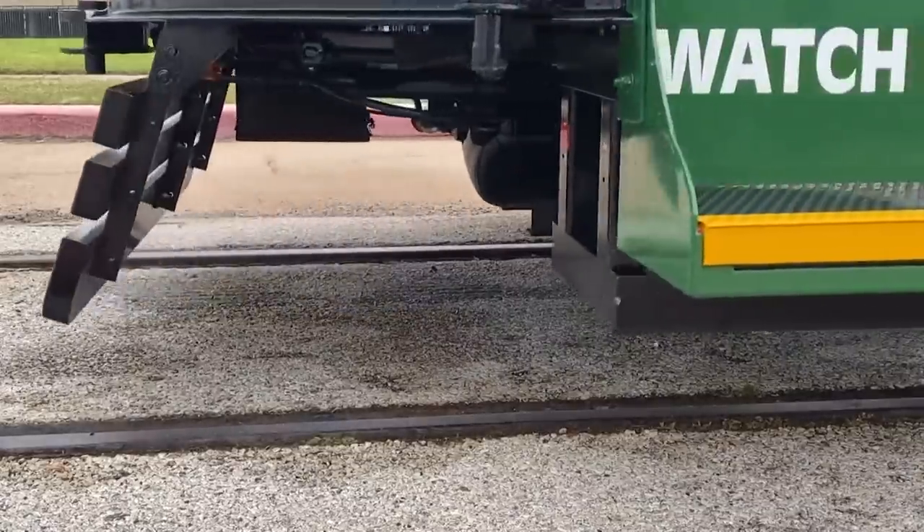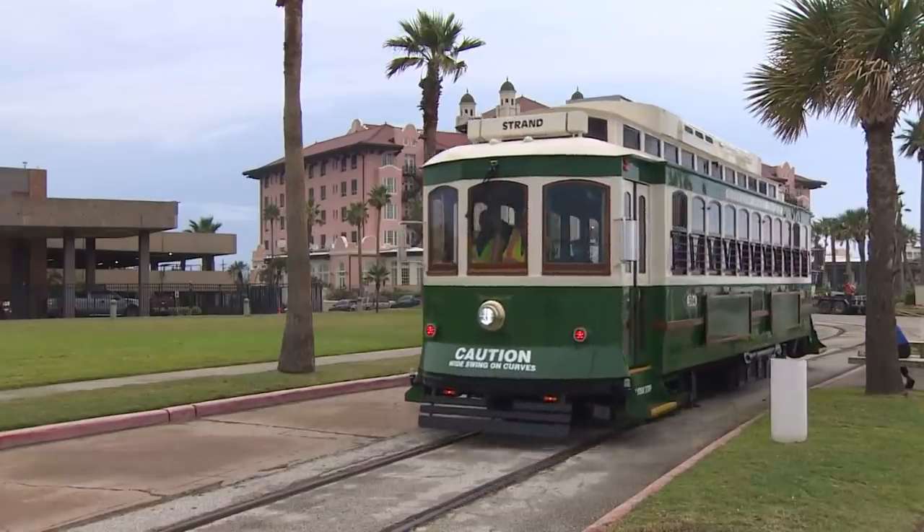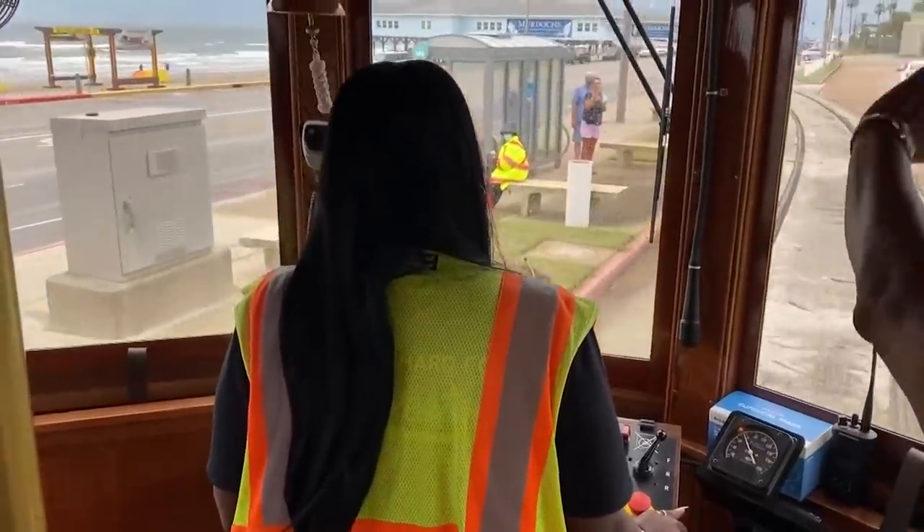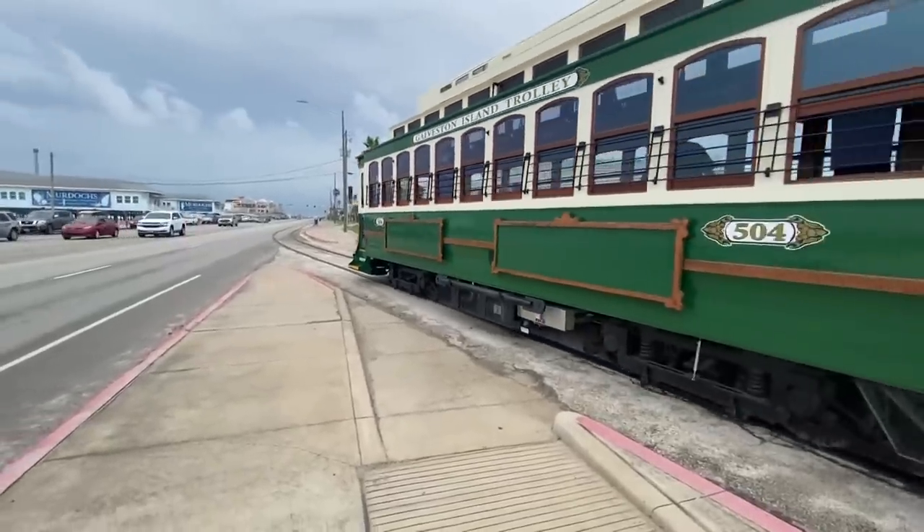Getting the trolleys back on track wasn't an easy task. They had to be restored and undergo testing and certification at the state and federal level. Now they're ready for riders.